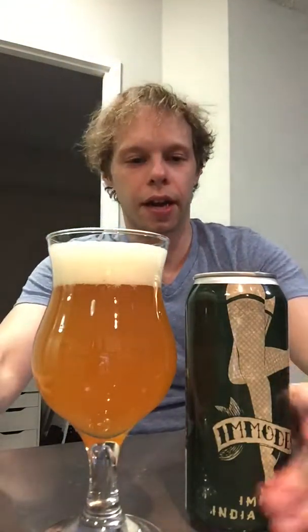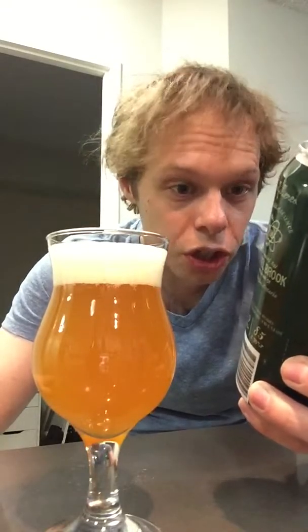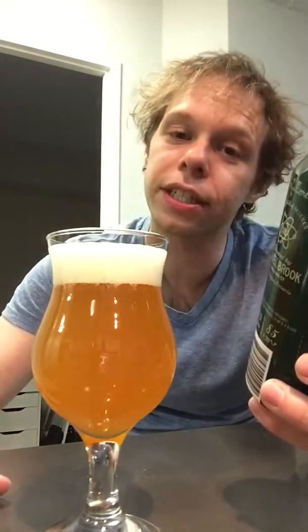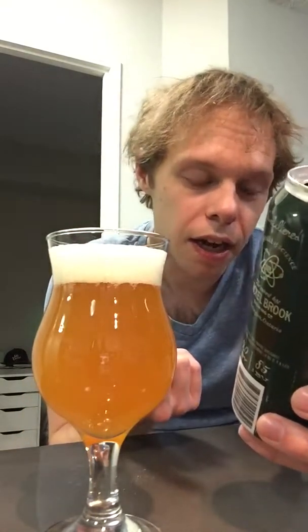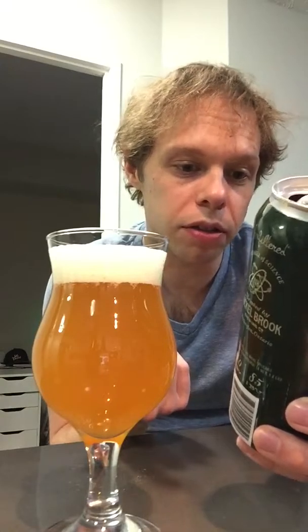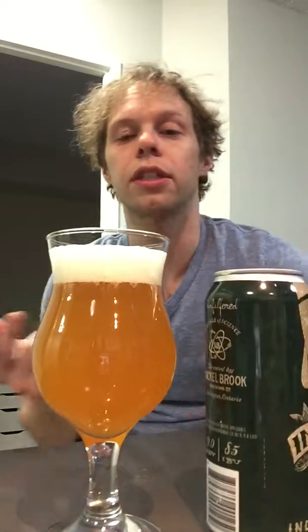Oh okay, that smells incredible. So they use German Magnum, Simcoe, Citra — German Magnum seems to work really nicely. Four different types of malts. Some interesting sounding ones there.